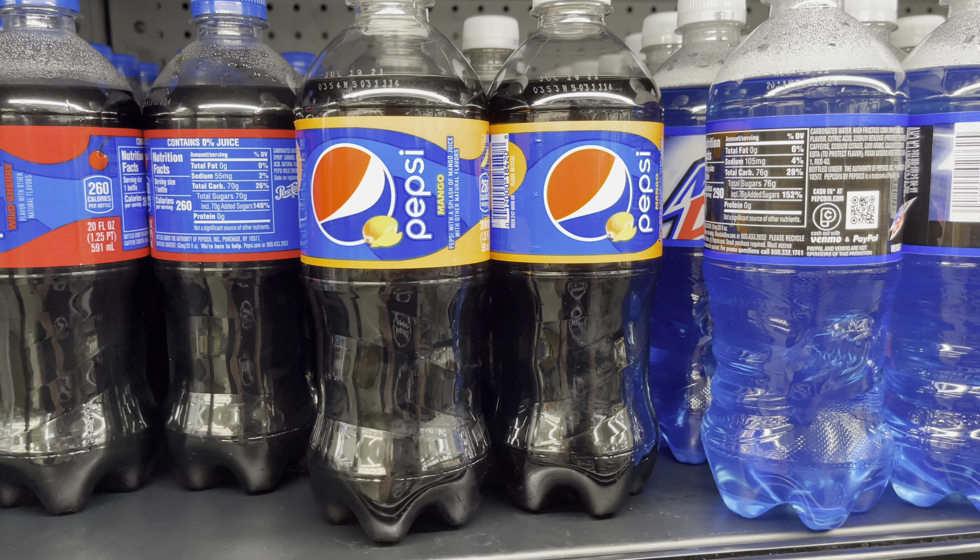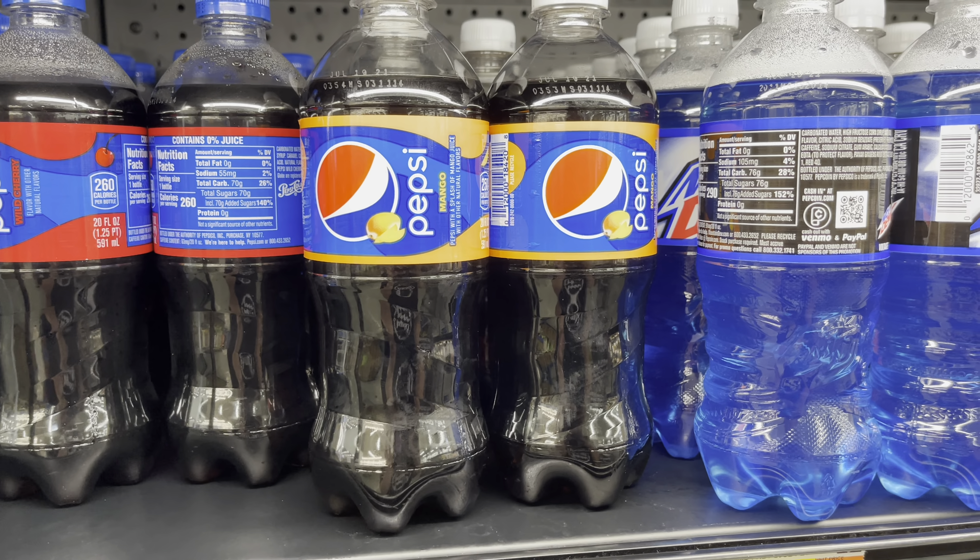Hi guys, I'm here at Walmart about to do my ibotta haul for my midweek money maker bonus. Stay tuned for some videos.